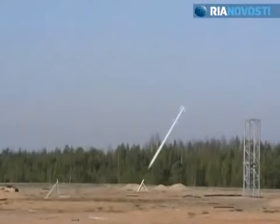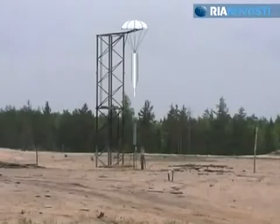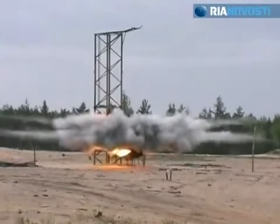When a standard projectile approaches the target at an angle, it has shadow zones in front and in the back. With this system, when the rocket drops vertically, fragments cover everything in the given radius.